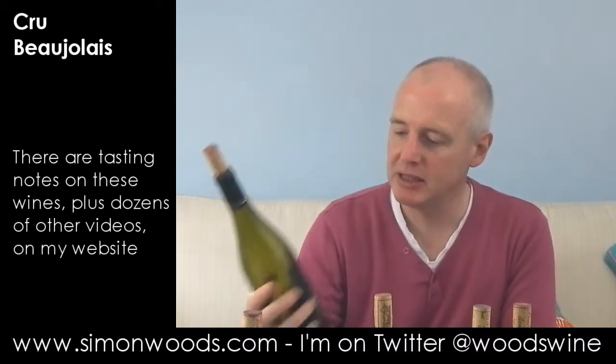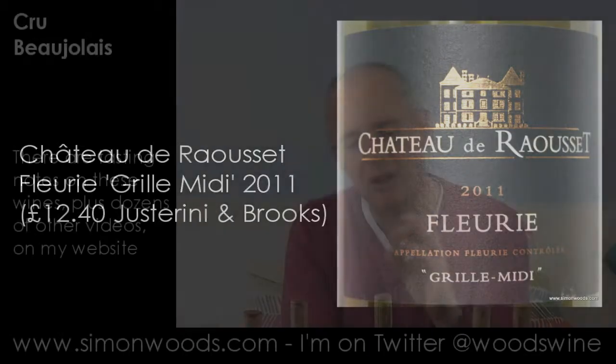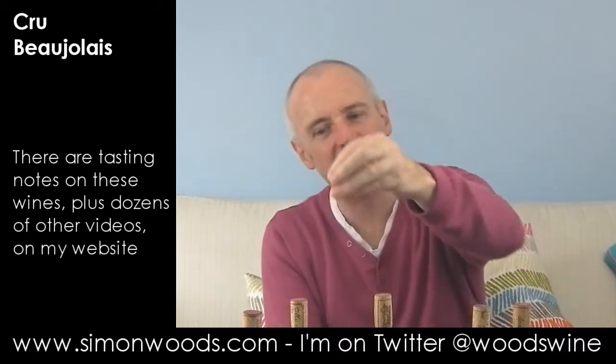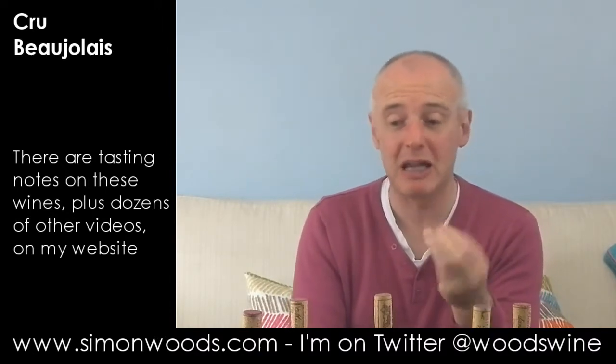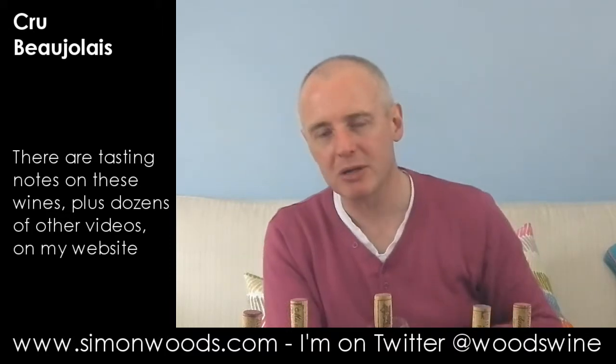Wine number two is Château de Rausse from Fleurie. The wine name is Grille Midi. Now, this is good, but it doesn't feel like it's going to have quite the serious intensity of the first one. It feels softer, juicier, more immediate, maybe not as age-worthy.